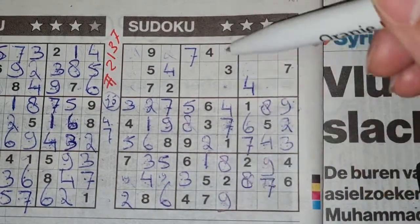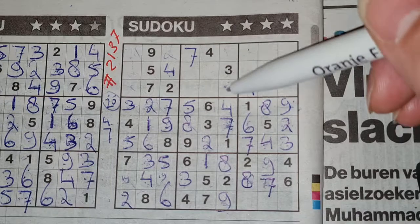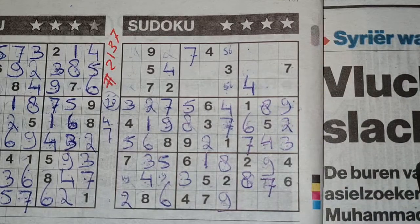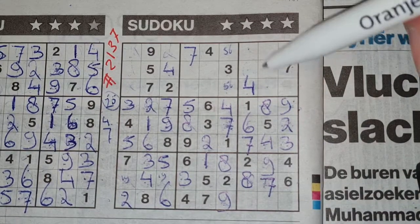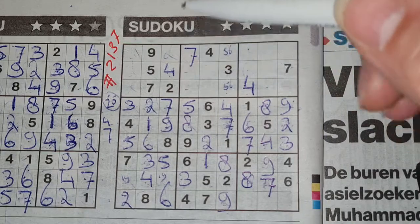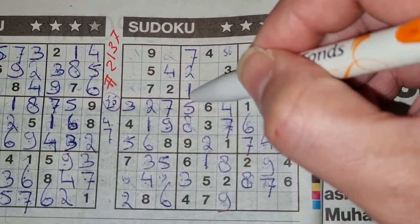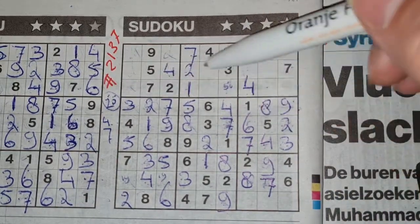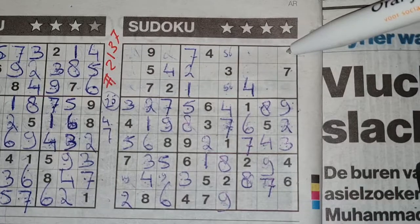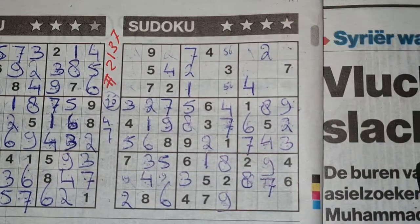Two numbers left in this column — the five is missing and the six is missing. Five and six. Two numbers left in another column for one and two. We see here two, no two there — two should be here and the one goes there. Two in this row, two in the second row — so on the first row, the only three places for the two should be here, here, or there. We see there two, no two there, and here two — no two there. The only place for the two should be there.